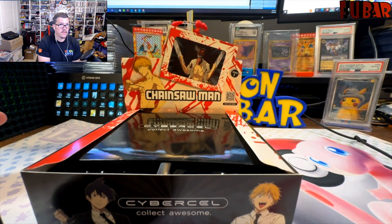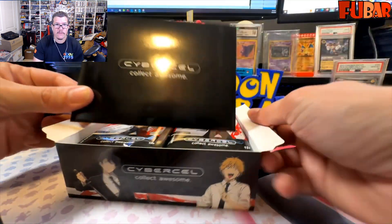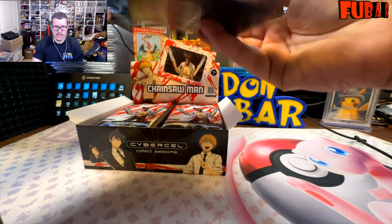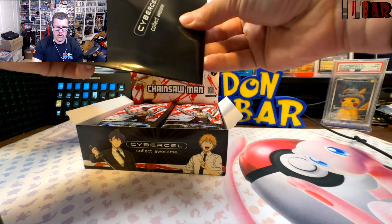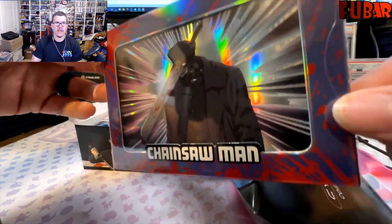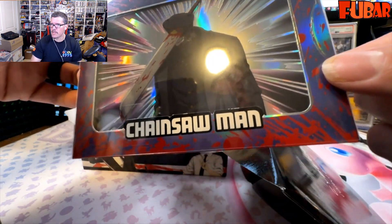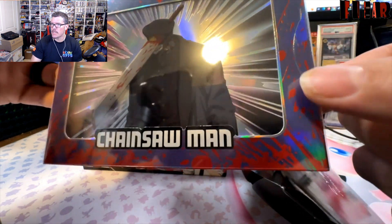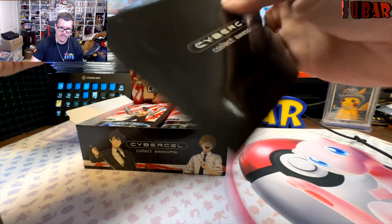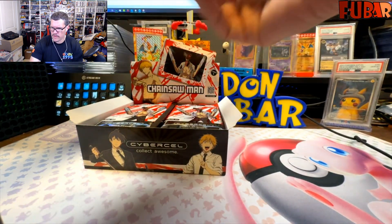Let's flip the script — who's going to be our box topper? I think there's four different box tops. Slide it on out... who are we going to get? If you're going to get one, might as well get Samurai Sword. All the super rares are box tops: you get a Denji, Hayakawa, Chainsaw Man, and Samurai Sword. Pulling the Samurai Sword — back into the sleeve it goes. Each card comes in a plastic sleeve as well. Great packaging — Fig Pin doing big things with the Cyber Cells.